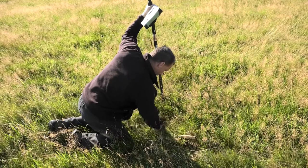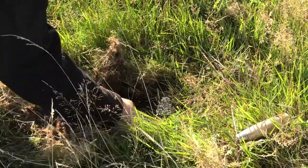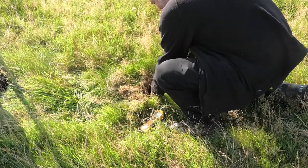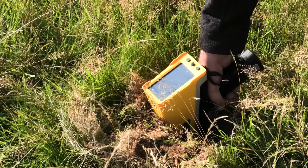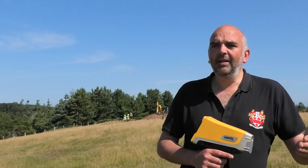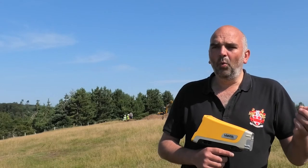What we're actually doing is minimally invasive. We'll clear off vegetation and bring the instrument into direct contact with the ground, and within about a minute we're effectively irradiating the surface with x-rays.